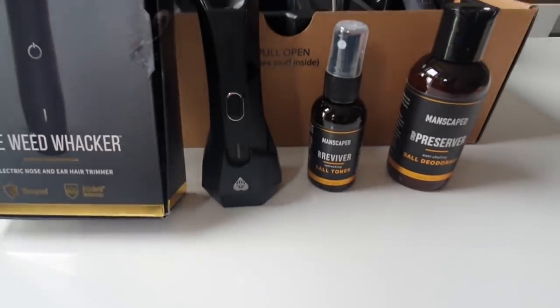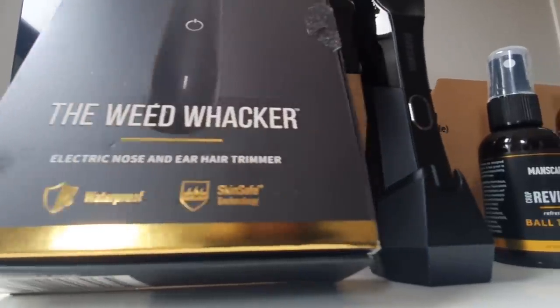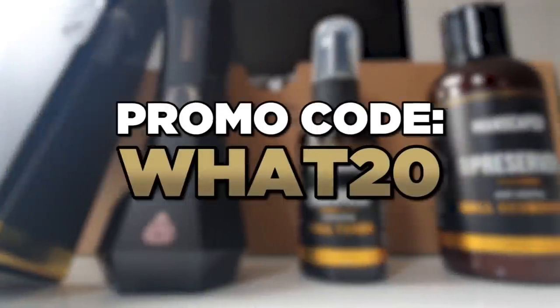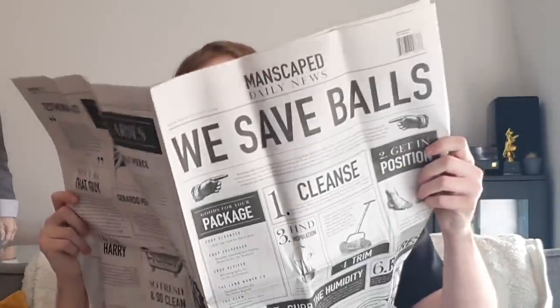Also sign up for the peak hygiene plan and you'll get replenishments for your favourite products delivered straight to your door. Go to manscaped.com right now for 20% off and free international shipping when you use our promo code WHAT20 at manscaped.com. For now though, back to that video.